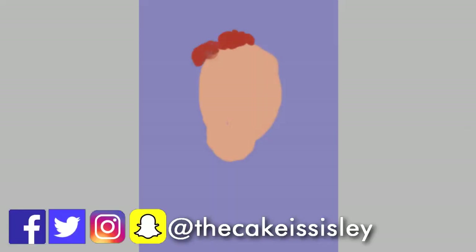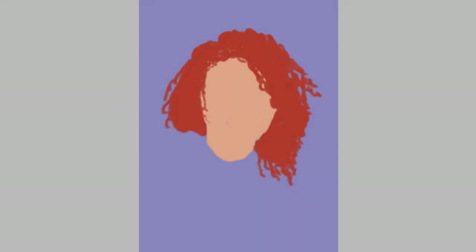Hello people of the internet, my name is Islea, welcome back to my channel. I know, long time no see, am I right? And today I am back with another speedpaint video, which I haven't done in like over half a year, which is crazy.